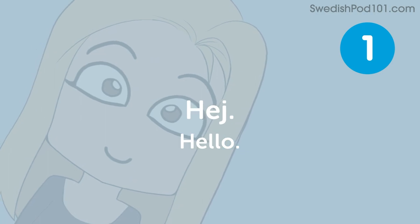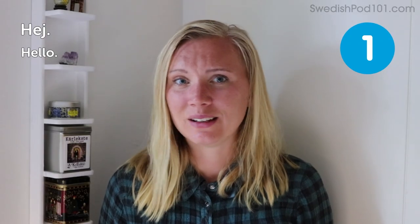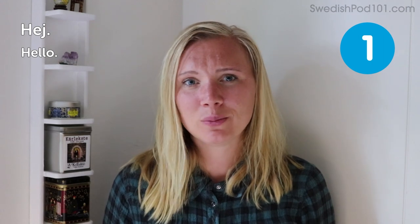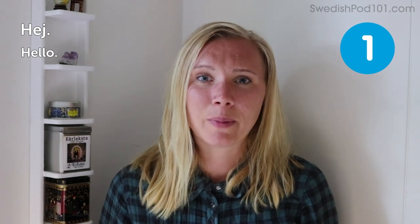Hey! Hello! Very basic, simple — you say 'hey.' It works for everybody, whoever you meet. You say 'hey' and they will probably respond with another 'hey' back to you.